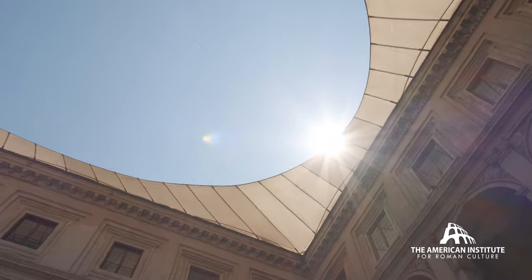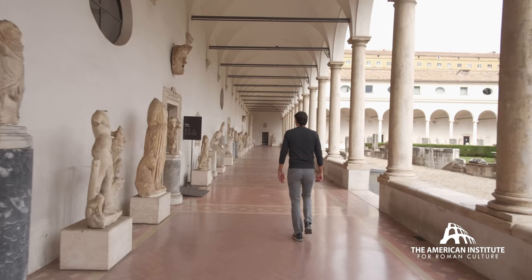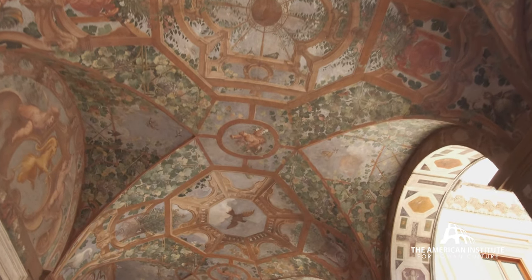The incredible thing about these locations is that each one has its own unique characteristics and location in the heart of the city. It's an incredible experience to go visit Museo Nazionale Romano.